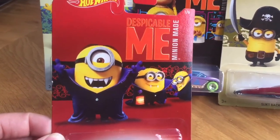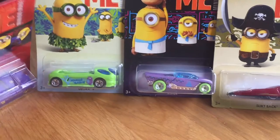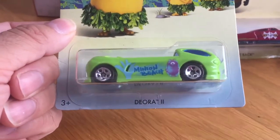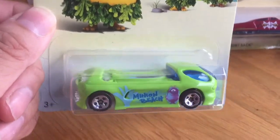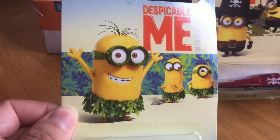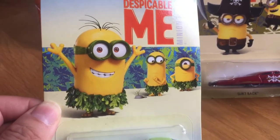You can see the vampires on this one. The Diora 2 is the second car, with hula-inspired Minions here.